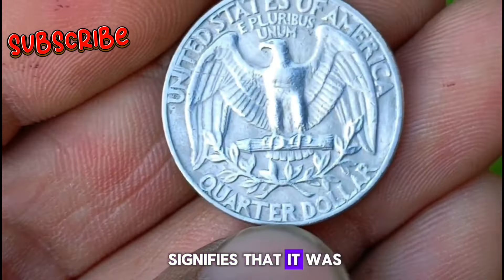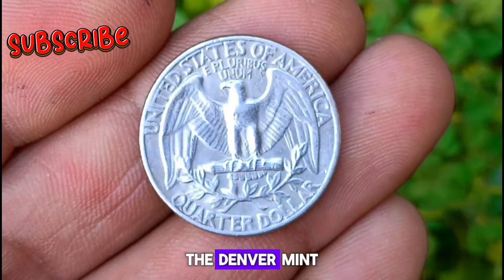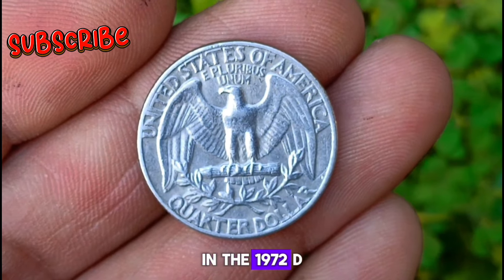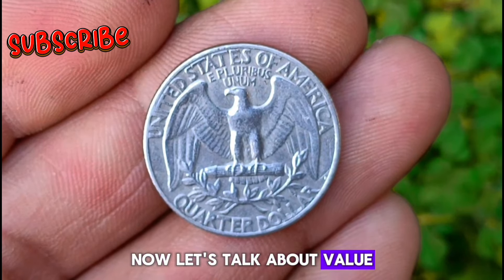The D mint mark signifies that it was minted in Denver, adding to its historical significance. The Denver Mint has a rich history of producing high-quality coins, and the 1972 D Washington quarter is no exception. Now let's talk about value.